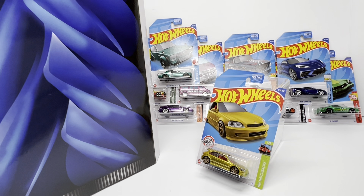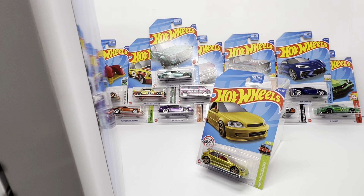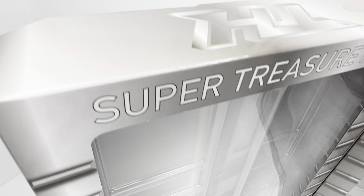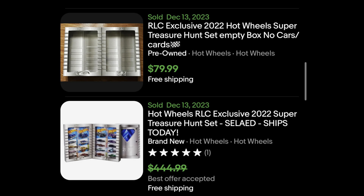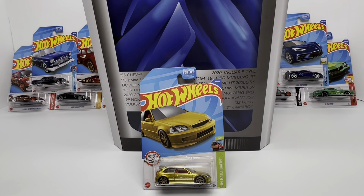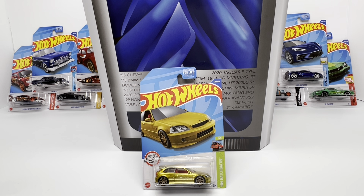That would mean you'd still get an EK9 super treasure hunt uncirculated from the super set for just $35. There's also a bonus: you get the display with this super set, and that display right now on the secondary market sells alone for about $80 — which means you basically cover yourself and get that EK9 for free. If you wanted to play the long game and hold all 15 super treasure hunts in this collector's RLC display, you could definitely do that and watch the values grow as well.